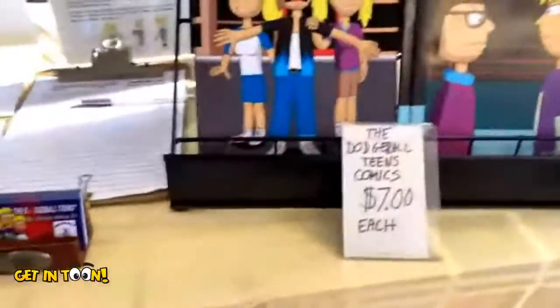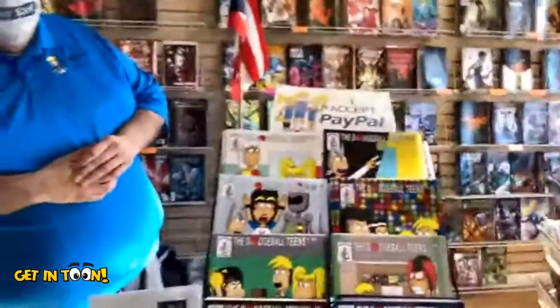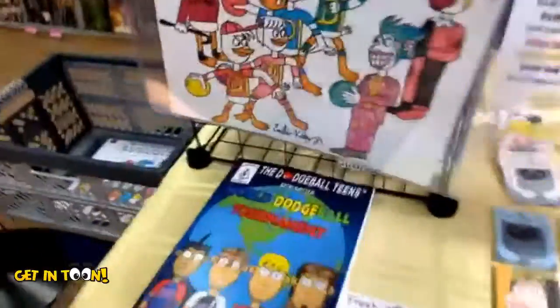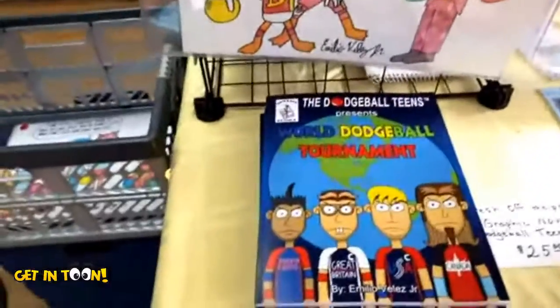So Emilio, tell us a little bit about your books. Yes — the Dodgeball Teens is about three teenage siblings who play professional dodgeball and go on different adventures. And you have all your books right over here for seven dollars each — all ten issues currently — and your new graphic novel is an original story, nothing to do with those issues collected.